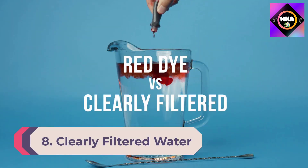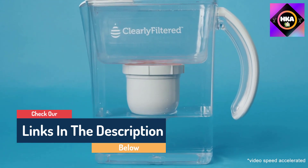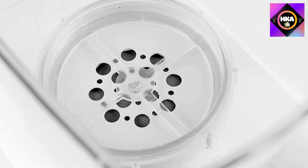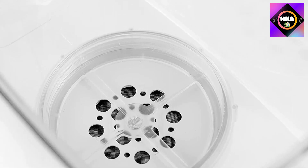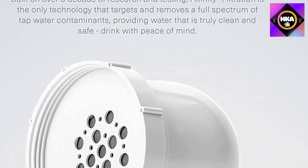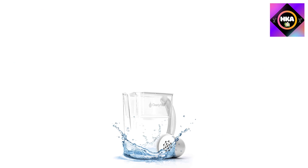Number 8: the Clearly Filtered water filter pitcher. The Clearly Filtered water filter pitcher is one of our favorite water filter pitchers, and if your water is highly contaminated, this is one of the best choices available. It can remove around 270 contaminants including lead and fluoride. It is a BPA-free device with a filter longevity of 100 gallons and a lifetime guarantee. It removes contaminants like chlorine, fluoride, PFAS, PFOA, lead, heavy metals, herbicides, pesticides, and radiological contaminants.